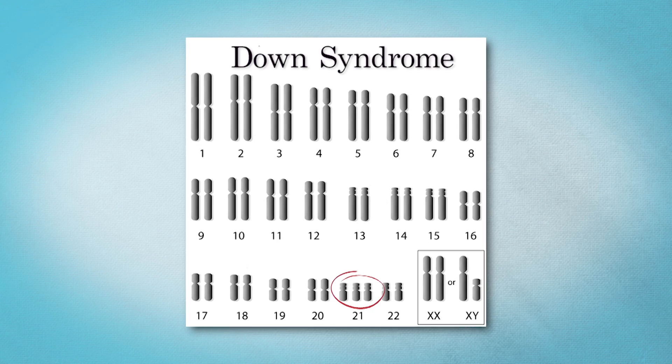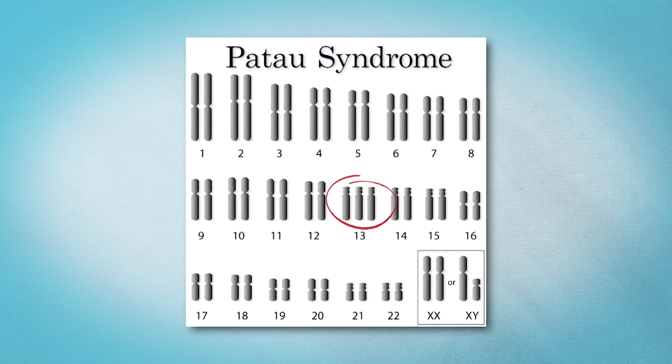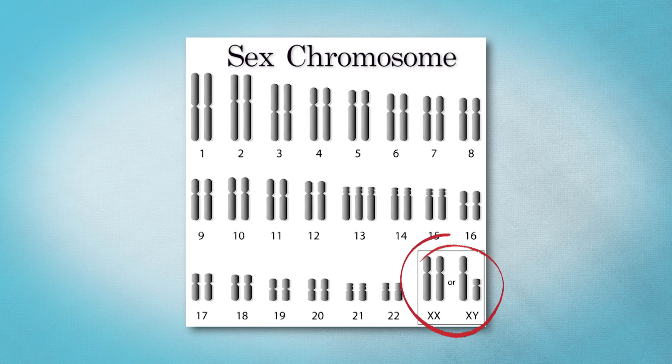So what does NIPT screen for? It screens for changes in the number of certain chromosomes. Most commonly we talk about Down syndrome, which is trisomy 21 — an extra copy of chromosome 21. NIPT also screens for trisomy 18, also called Edwards syndrome, and trisomy 13, also called Patau syndrome. It also looks at the sex chromosomes to see if there's any missing or extra sex chromosomes.